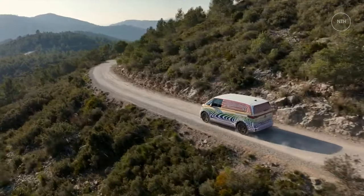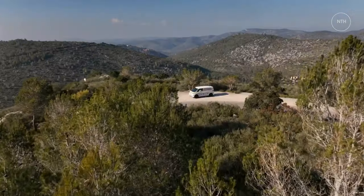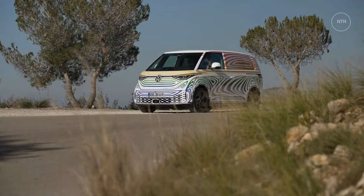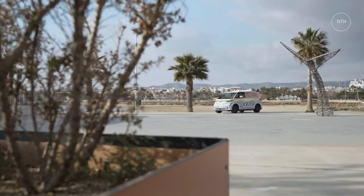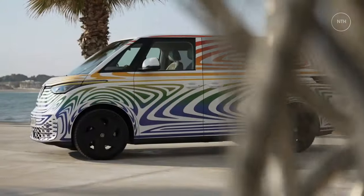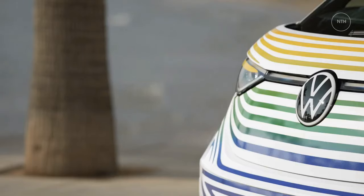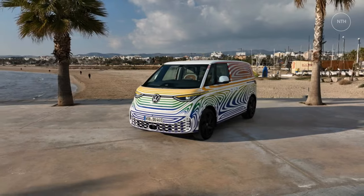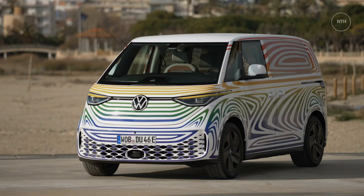The Europe-spec prototype was only partially representative of the bus that will come to the States. It was a commercial van rather than a people hauler, with a bulkhead behind the front seats fully partitioning the cargo area — all of ours will be passenger versions. It also sat on the shorter 117.6-inch wheelbase that will be offered in Europe, while the plan is to bring only the longer wheelbase variant to America. The US version will also have a bigger battery pack than the prototype's 77.0-kWh unit. Don't worry — excited anticipation is still justified.